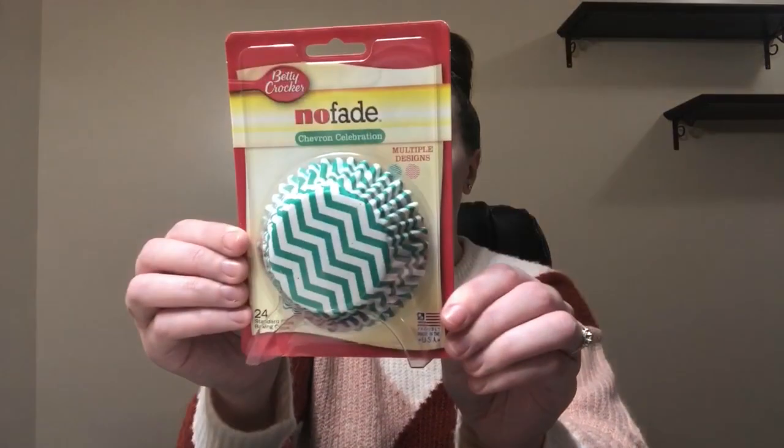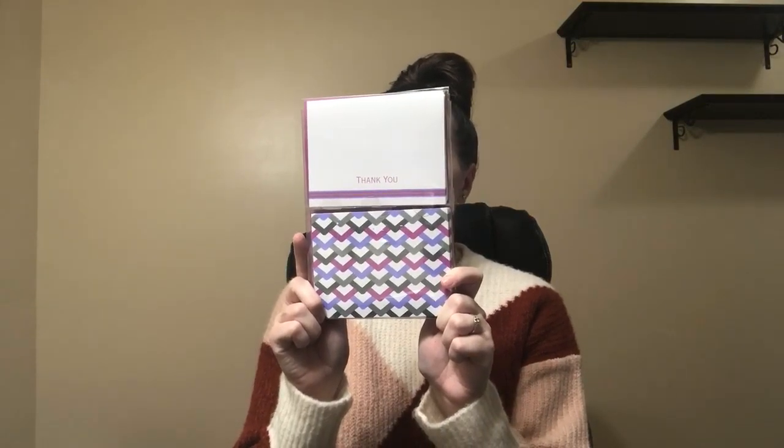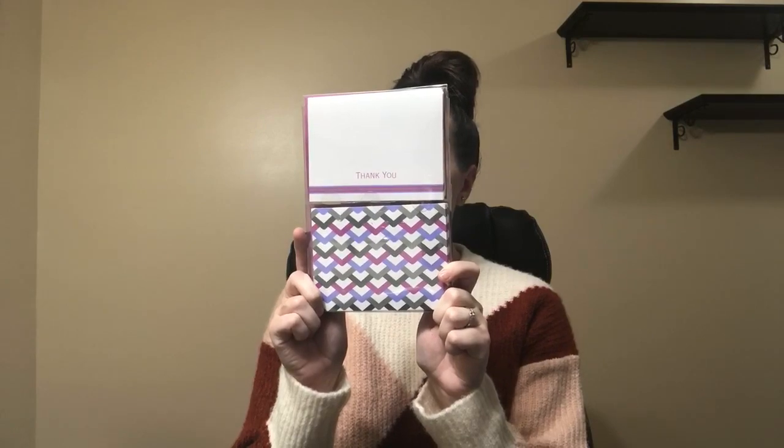I got some baking cups — you get twenty-four of them for just a dollar, and they are Betty Crocker. I found some thank you cards — this was two fifty, and these are Carlton Cards; you get sixteen total — eight blank notes and eight thank you notes — and these are so cute, I'm loving the purple. And then I got this big pack of thank you cards — these are Hallmark and you get forty of them, ten cards of each design, for four dollars — an amazing deal. These are all blank inside so you can write your own notes.